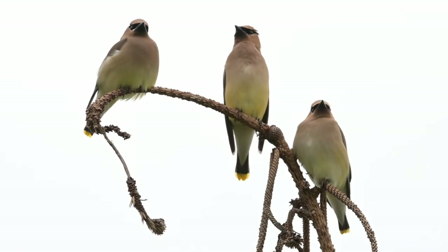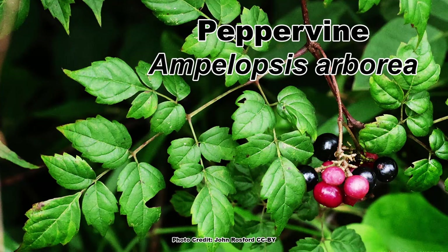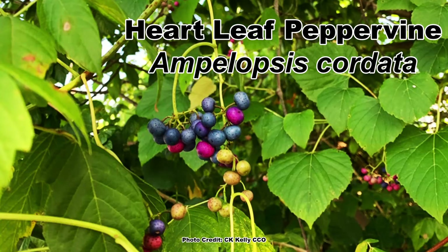There are two native alternatives to Porcelain Berry that are also a huge hit with the birds: the Pepper Vine, Ampelopsis arborea, and the Heartleaf Pepper Vine, Ampelopsis cordata.